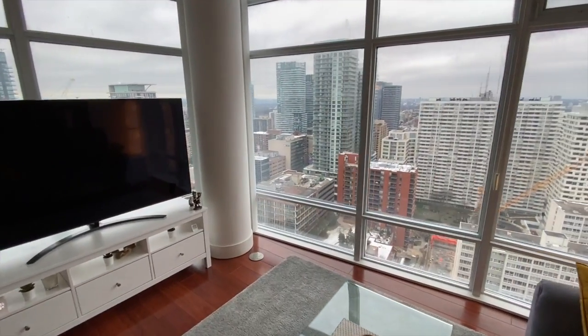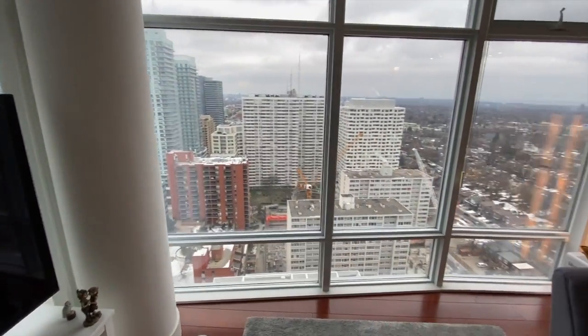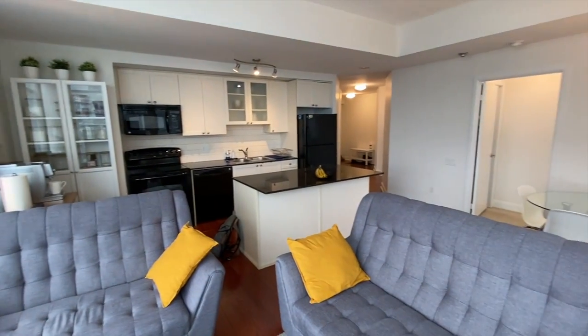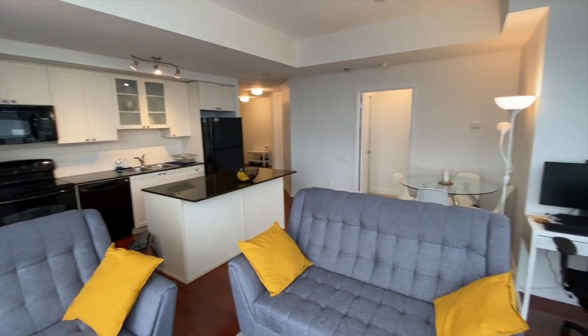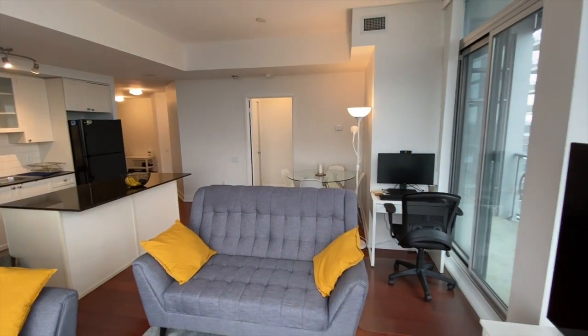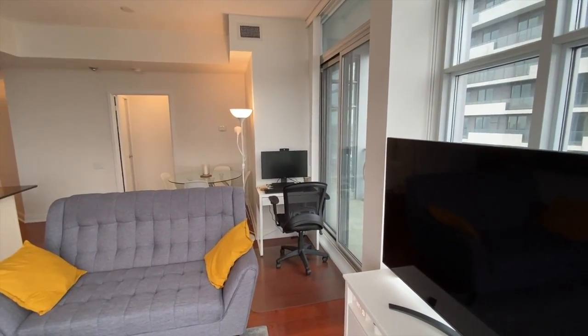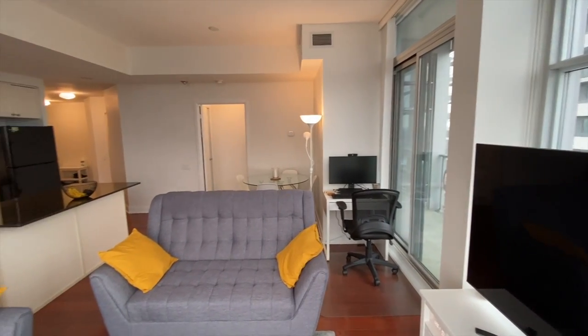2191 is not allowing showings right now so we are trying to make a thorough video tour for you so you can have a good understanding of what you're in for. You can reach out through your agent or directly to me to find out how you would be able to actually physically see this unit.